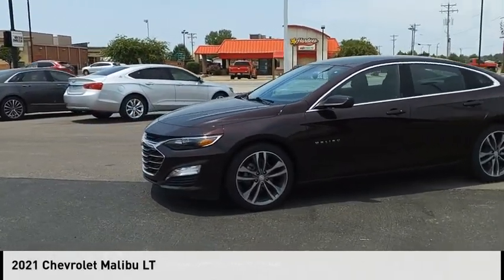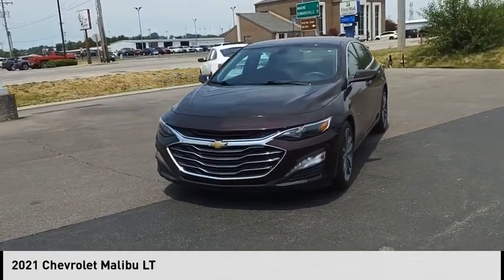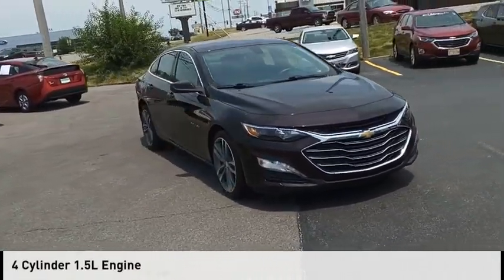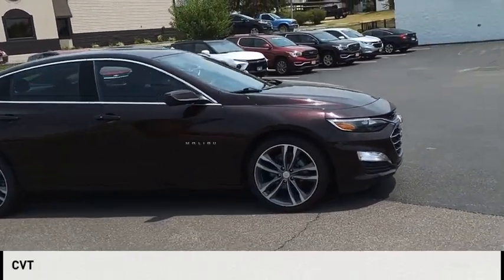Stop by and take a look at the 2021 Malibu. This vehicle is powered by a front-wheel drive, four-cylinder, 1.5-liter engine and comes with a continuously variable transmission.